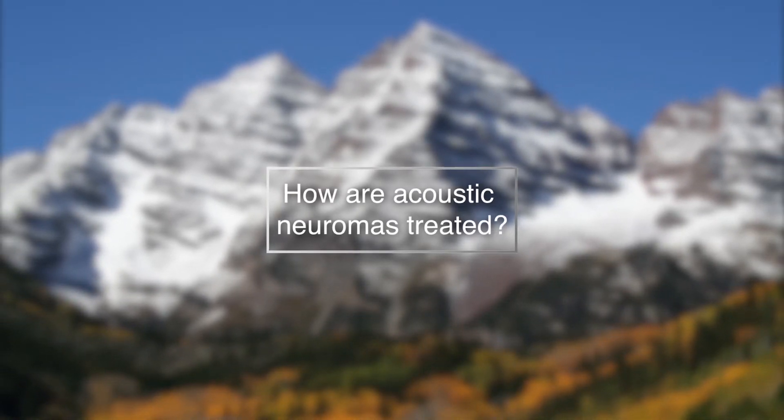The most common treatments for acoustic neuroma include active surveillance, open microsurgery, and gamma knife radiosurgery. Active surveillance refers to an observation strategy where small tumors can be followed, and if they're not growing, then no intervention is required. This does require that we keep an eye on the tumor over time.